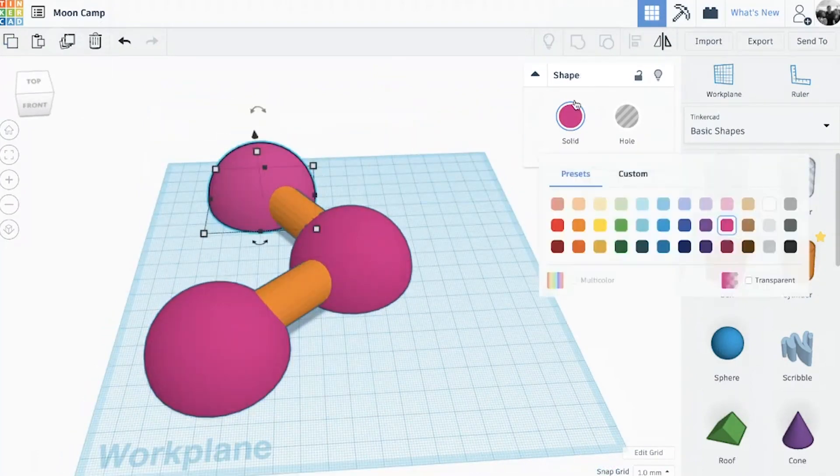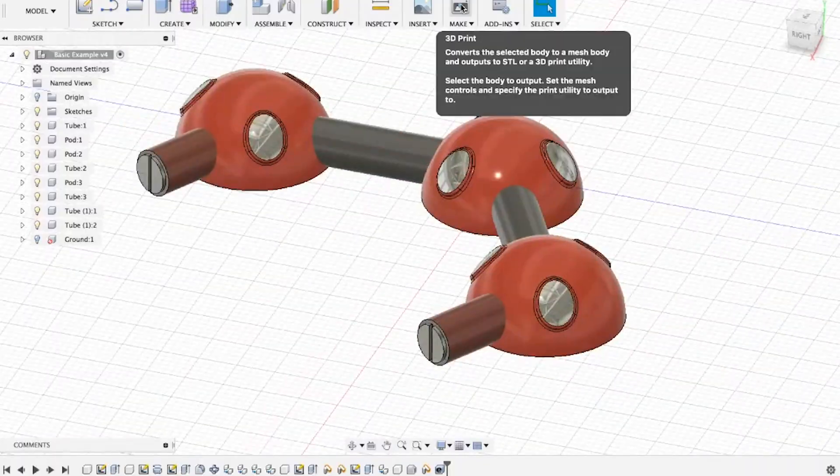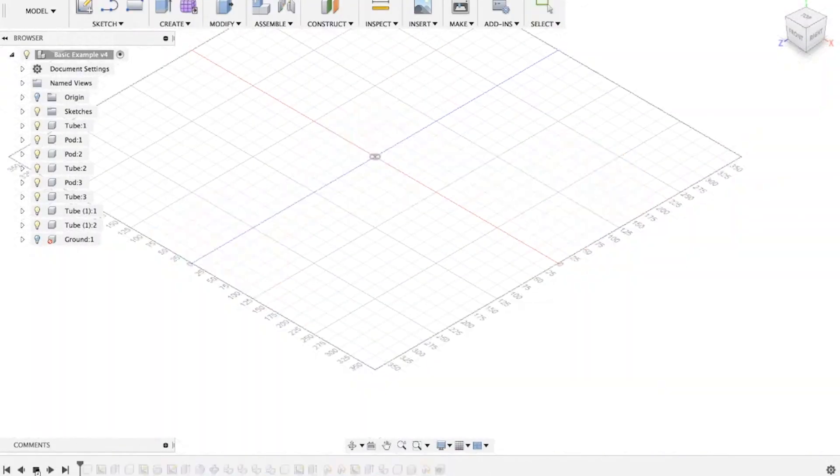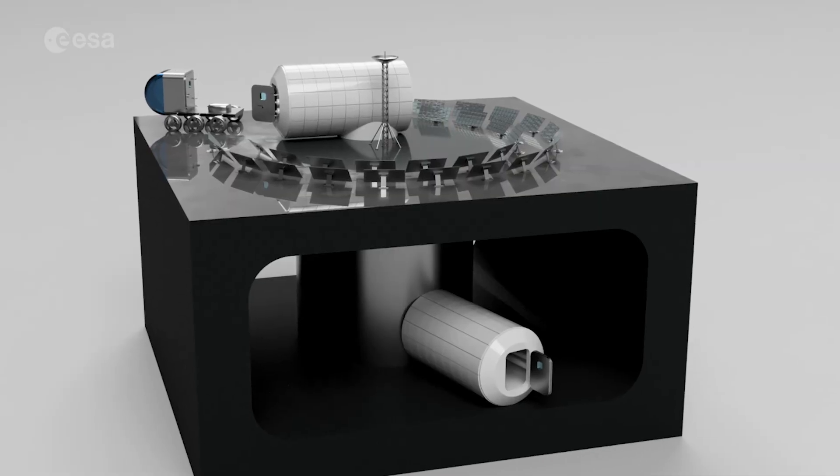Remember, when designing your camp, you need to consider how to use local resources on the Moon, such as Moon sand, and ensure that your shelter provides protection and living and working facilities for astronauts.